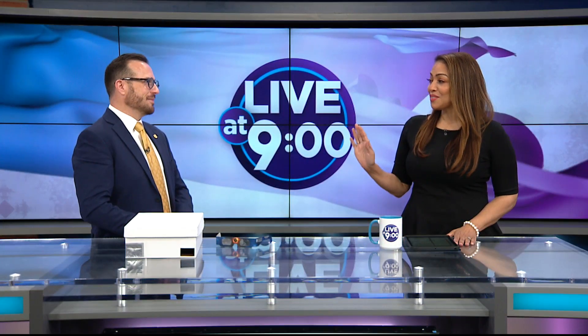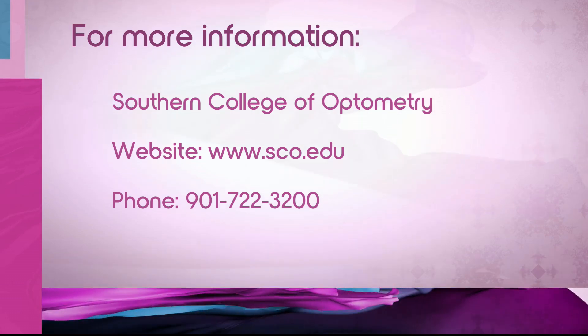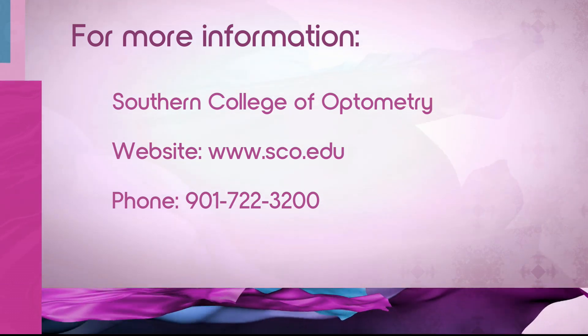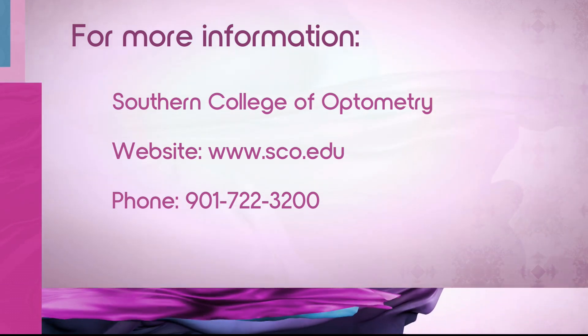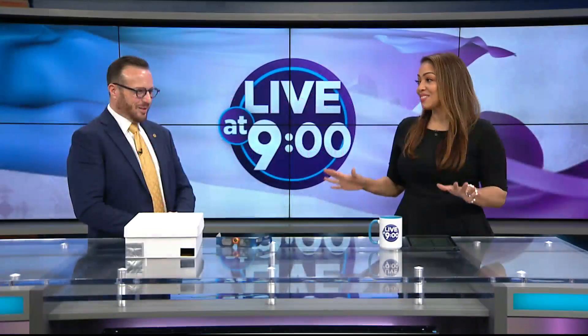You explained it the best that I've heard it so far. Dr. Wolfe with the Southern College of Optometry — that's the information if you want to go to their website. We really appreciate you getting us ready for this solar eclipse on Monday. It's been a pleasure. I hope the weather works out. Fingers crossed.